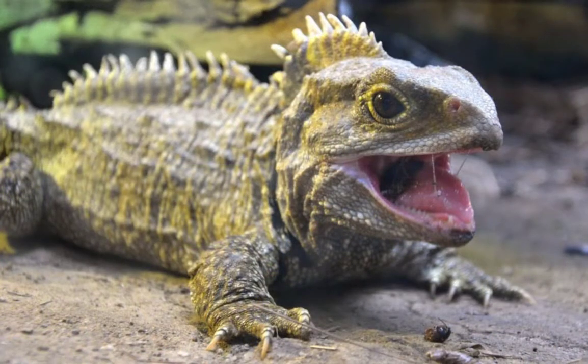Okay everyone, that's it about this wonderful prehistoric lizard. If you enjoyed this, please don't forget to like and click the subscribe button. Until next time, I'll see you guys later, bye!